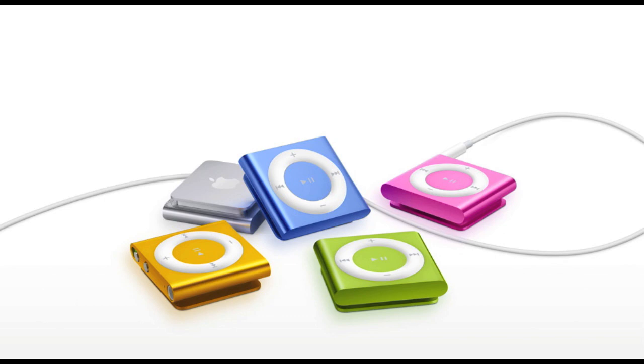It weighs only 0.44 ounces — that's 12.5 grams — very, very light. It has your regular control panel on the front, a VoiceOver button on top, and shuffle, play, in-order, and turn-off controls. In the box you get the iPod Shuffle, headphones, the shuffle cable which is almost like a little dock, and a quick start guide.